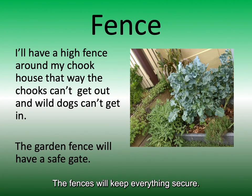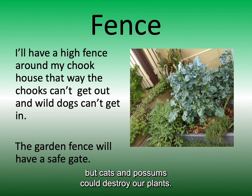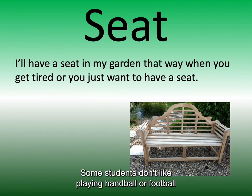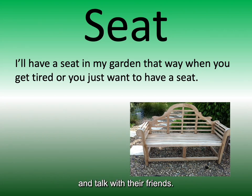The fences will keep everything secure. There are lots of different animals like foxes and wild dogs which could hurt our chickens, but cats and possums could destroy our plants. A garden can be a peaceful place. Some students don't like playing handball or football at lunchtime but they would like to sit in a garden and talk with their friends.